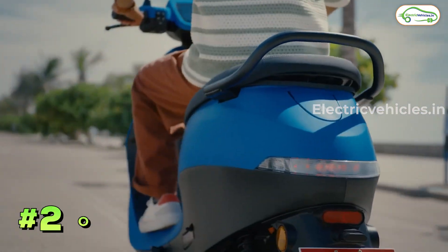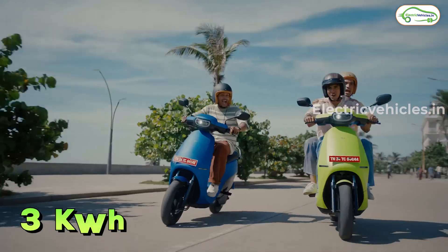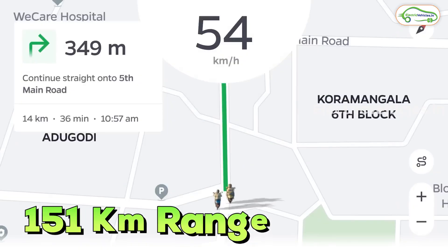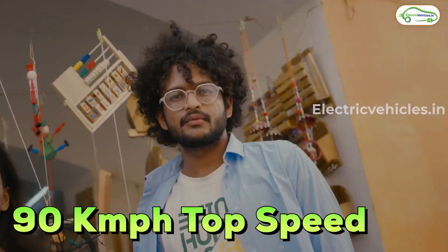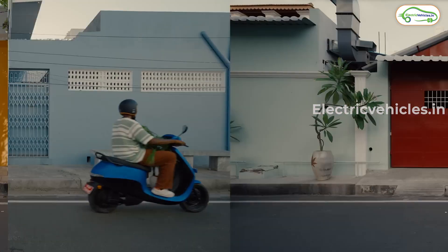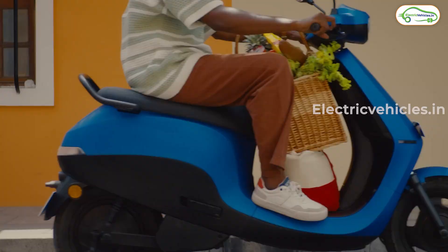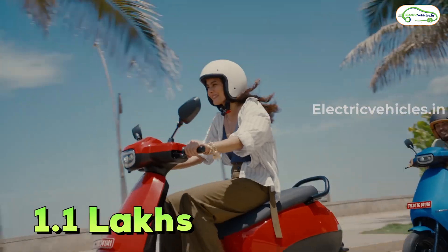The second electric scooter is the Ola S1 Air. There are no changes made to this model. It comes with a 3 kWh fixed battery pack, 151 km IDC range, 90 km/h top speed, and 0 to 40 km/h in 3.3 seconds. As per Ola, they received more than 50,000 bookings for the S1 Air, and it is priced at an ex-room cost of 1.1 lakh rupees.